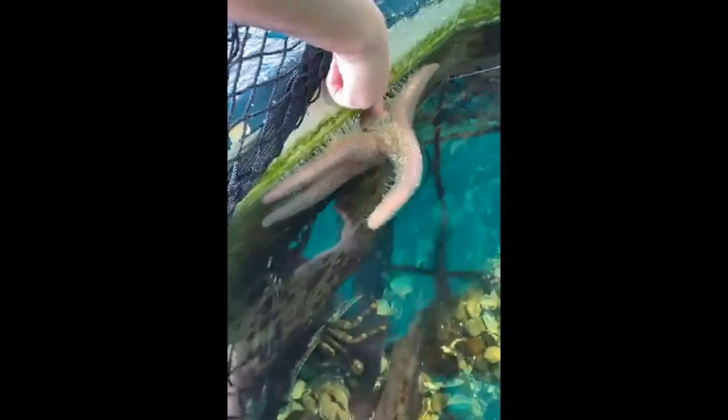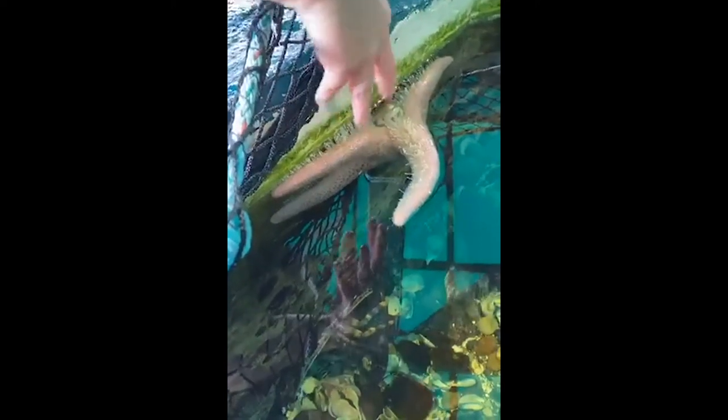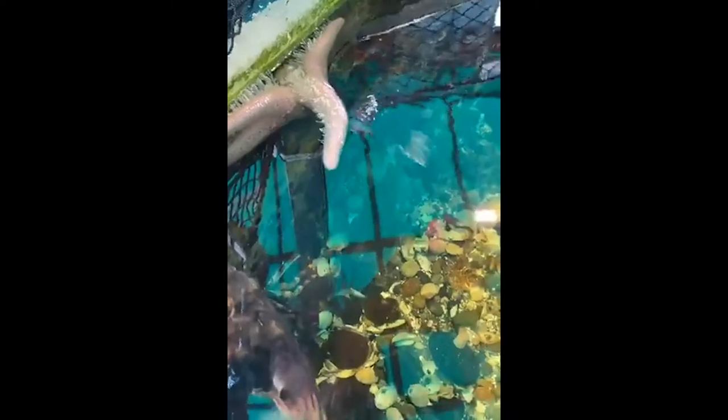What sea stars do to get a clamshell open is grab with their tube feet and pull, pull, pull. The clam has muscles like us — they need nutrition, they need rest, and they get tired. The sea stars always win because they have the power of water to continuously pull until that clam just can't hold its shell shut anymore. Then the sea star pushes its stomach outside of its body — they have two stomachs, one of which can come outside and envelope the meat, release enzymes to help turn it into a kind of meat milkshake, and then drink it back in.